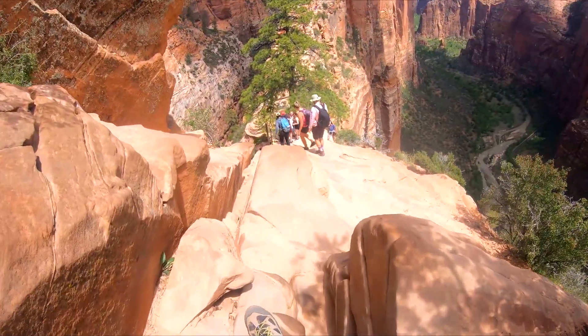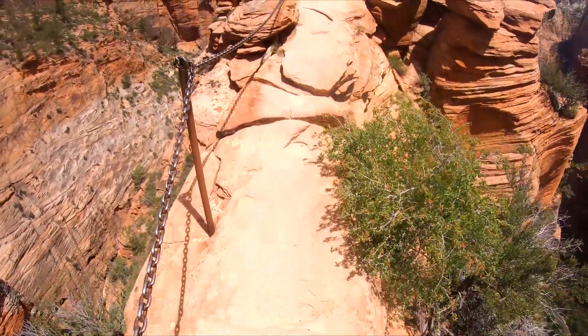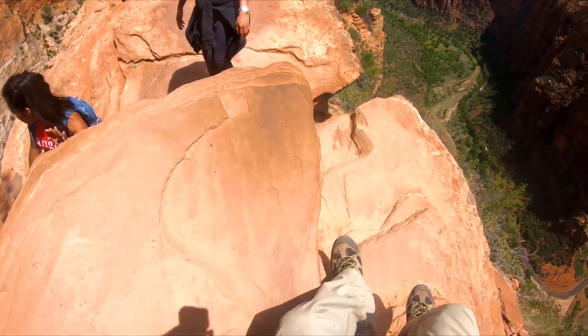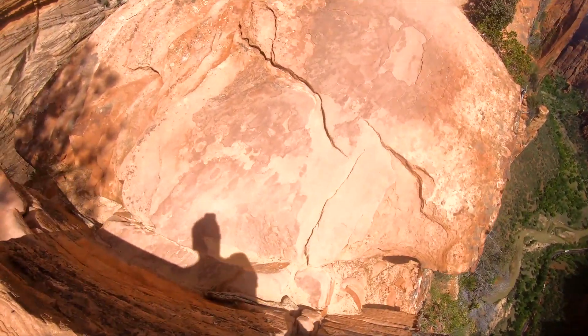Now we have to get down, all the way back. One of the main risks with this trail is the number of people on it. At times, long lines of hikers are hanging between heaven and earth. One wrong step while going around someone and you could find yourself falling down the 1,000-foot walls.